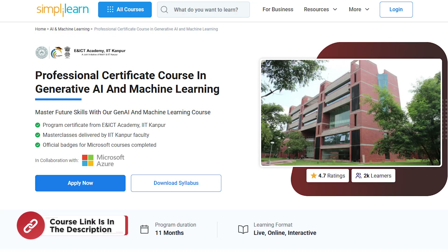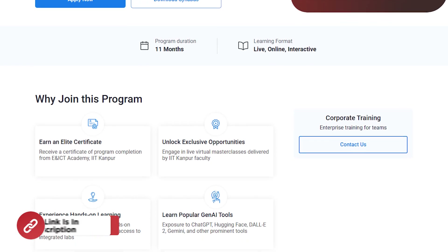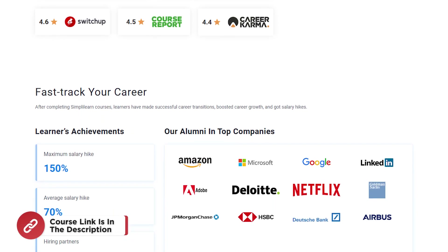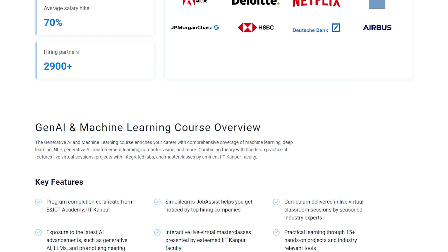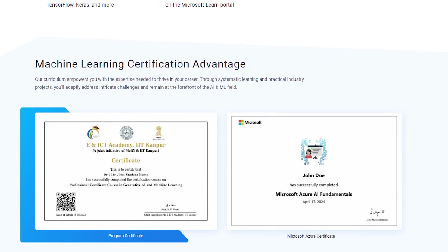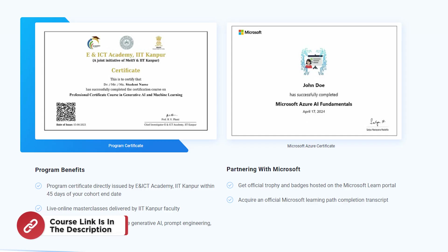Just as an aside, if you're interested in mastering the future of technology, the Professional Certificate Course in Generative AI and Machine Learning is a perfect opportunity for you. Offered in collaboration with the E&ICT Academy, IIT Kanpur, this 11-month live and interactive program provides hands-on experience in cutting-edge areas like Generative AI, Machine Learning and tools such as ChatGPT, DALL-E 2 and Hugging Face. You'll gain practical experience through 15+ projects, integrated labs and live masterclasses delivered by IIT Kanpur faculty, and earn a prestigious certificate plus official Microsoft badges for Azure AI courses. Find the course link in the description box and pinned comments.